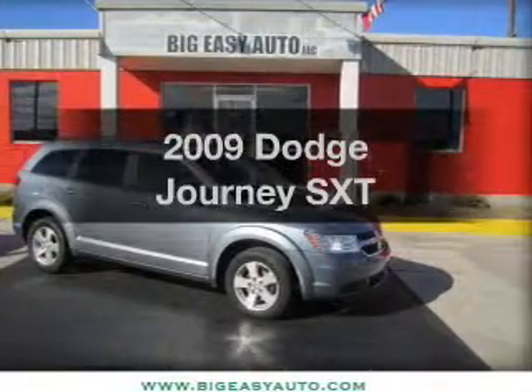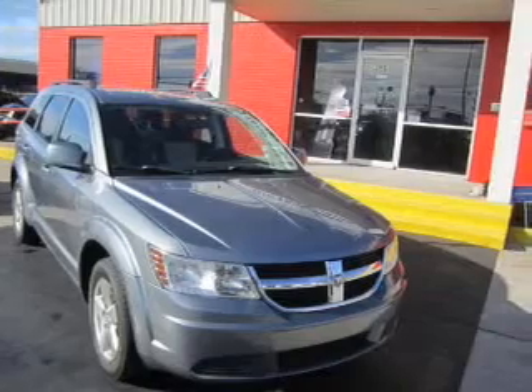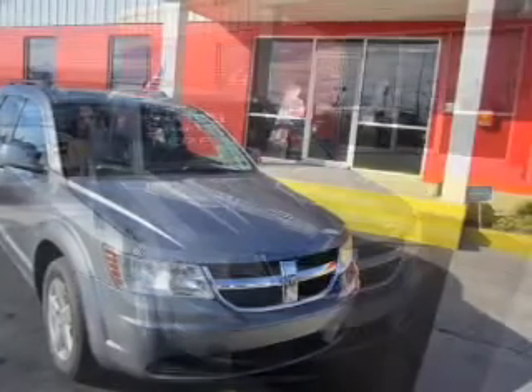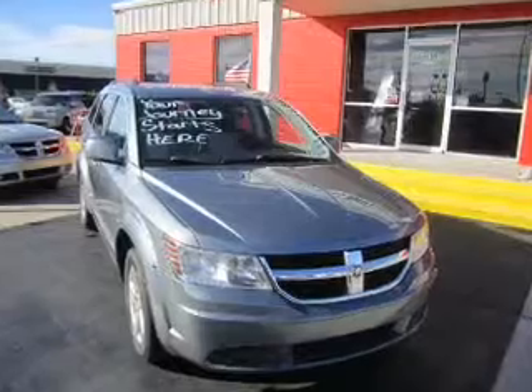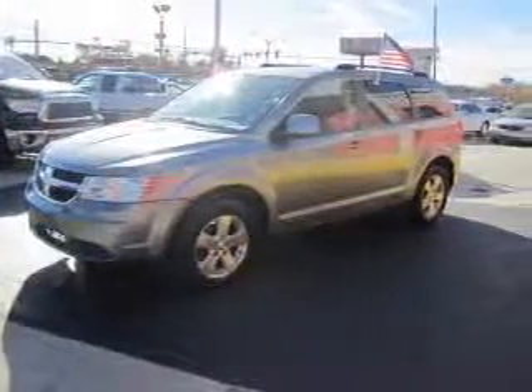Get noticed in this 2009 Dodge Journey. If you're looking for an automobile with great attributes, look no further. The powertrain includes front wheel drive with a reliable six-cylinder engine driven by an automatic transmission. Premium wheels give a more luxurious look.